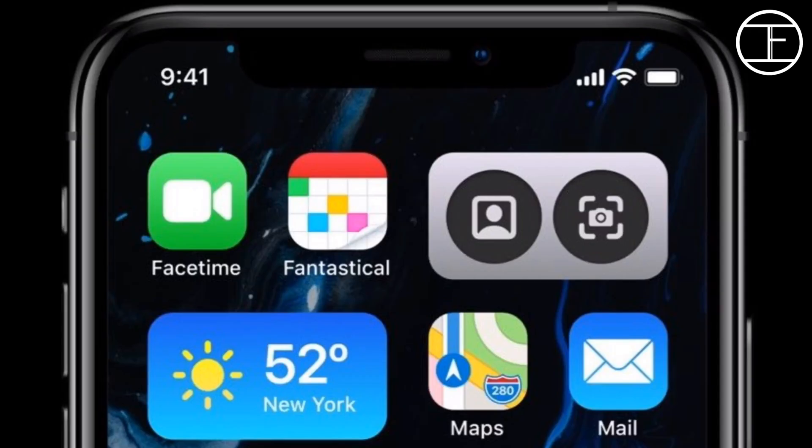iOS 14 will allow home screen widget options, which would allow widgets to be moved around like app icons on the home screen. Have a look at how it will work.